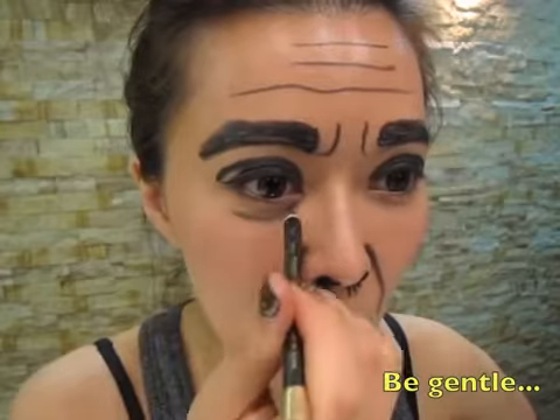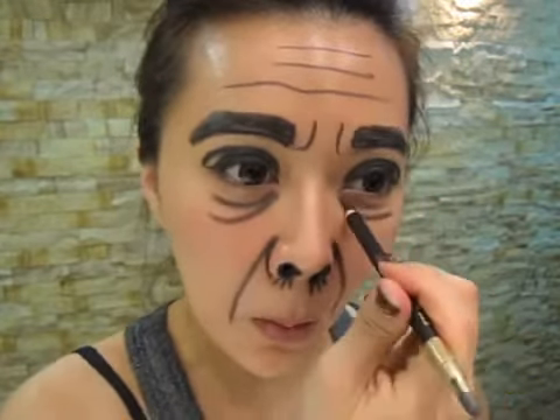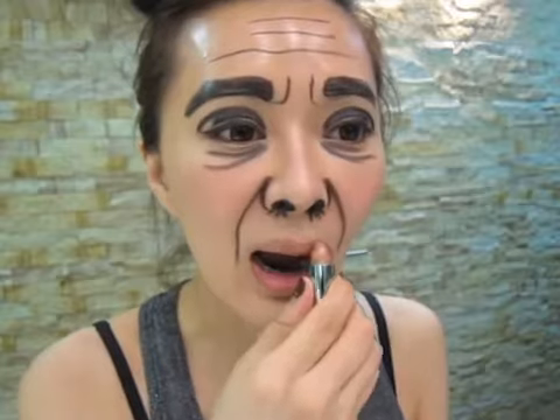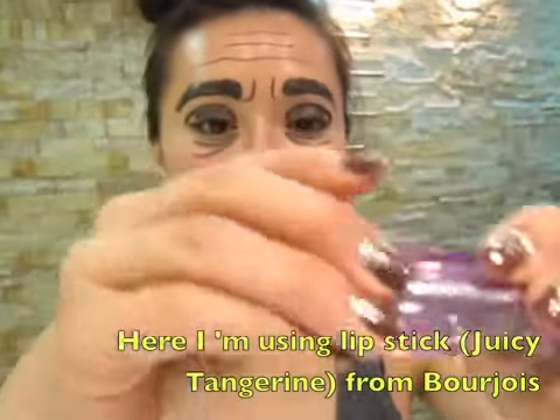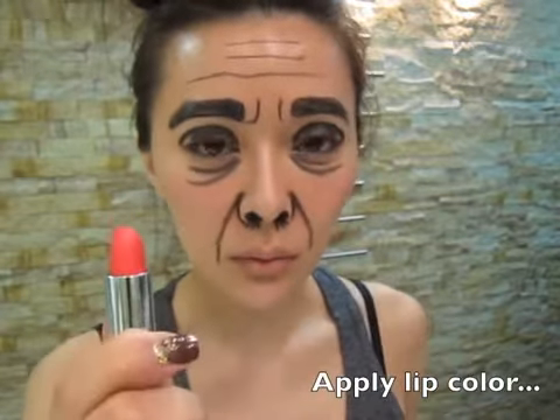Add some more wrinkles. Now I'm using Vida Vici's lip base to prime my lips. And then I'm going to use Bourjois lipstick. The color is Juicy Tangerine No. 74. Juicy Tangerine — be wild.